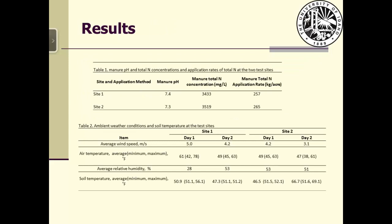Table 1 shows the manure analysis results. The two sites are almost identical. The manure application rate was 20,000 gallons per acre for all test sites. Table 2 shows the weather data and soil temperature data, representing typical weather conditions for later fall in southern Idaho.